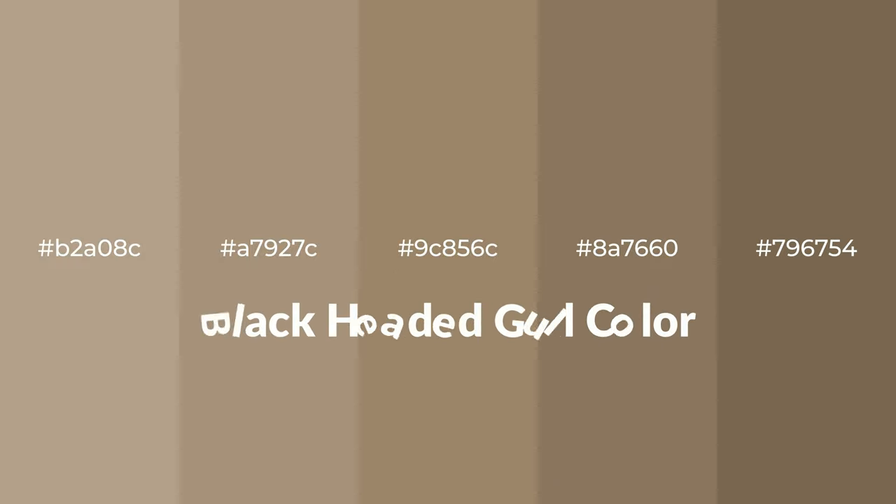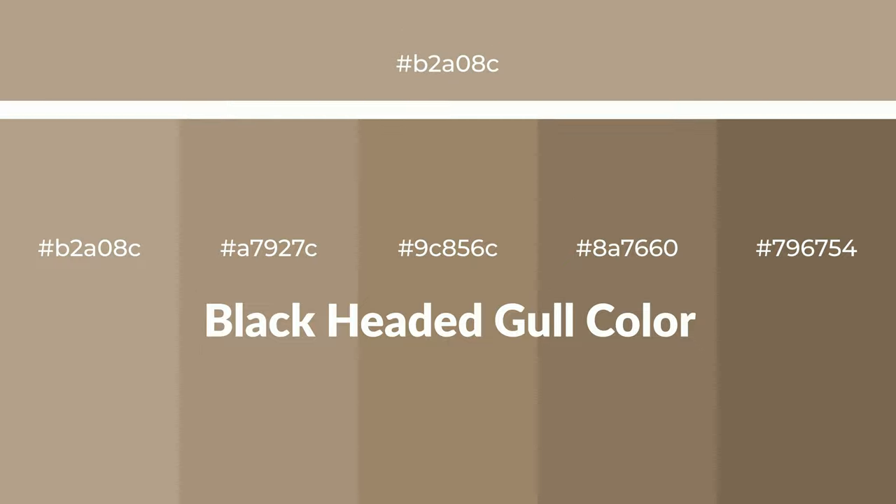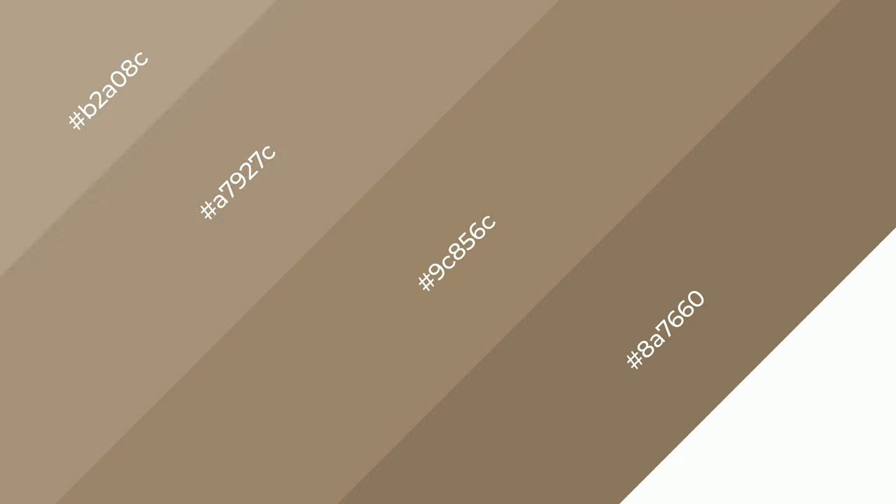Warm shades of black headed gull color with brown hue for your next project. To generate tints of a color, we add white to the color. Tints create light and exquisite emotions. To generate shades of a color, we add black to the color. Shades are used in patterns, 3D effects, and layers, and they create depth and drama.